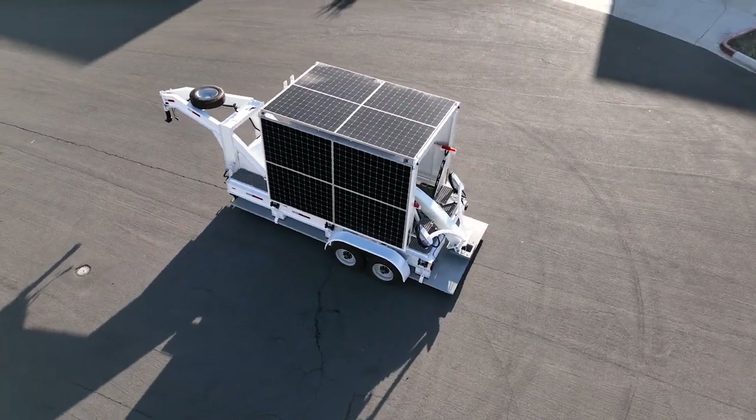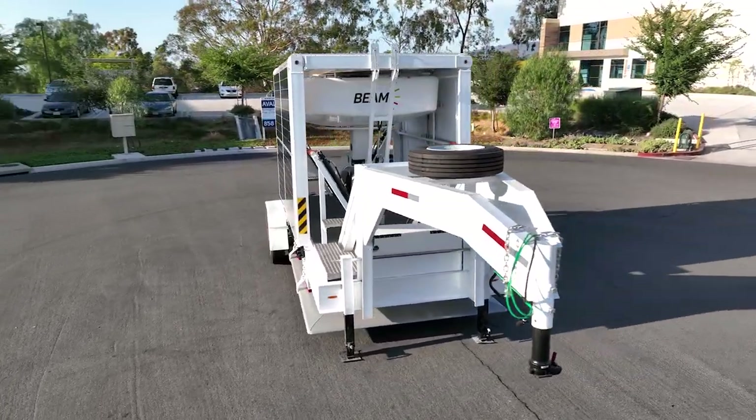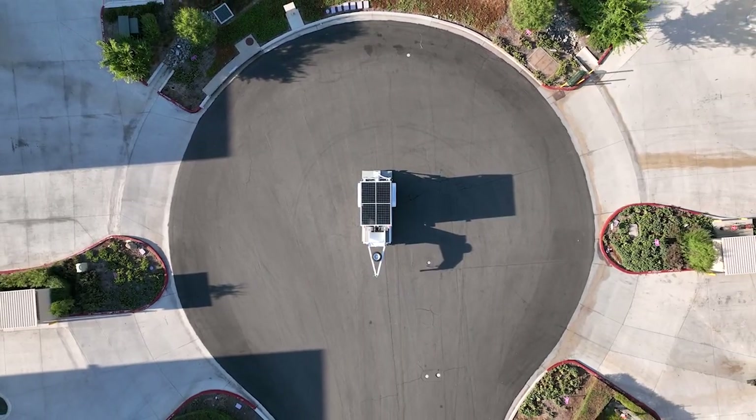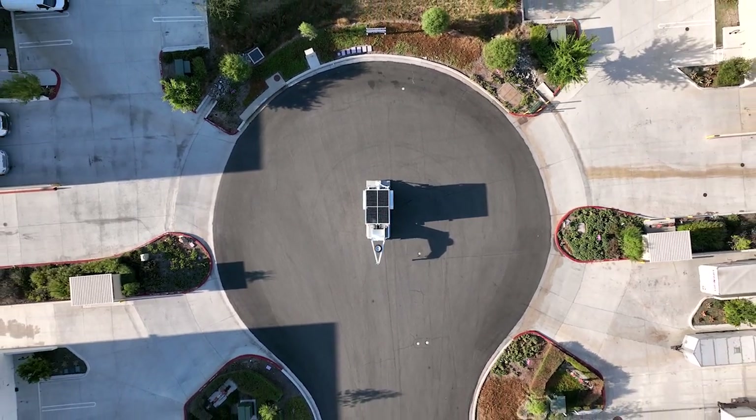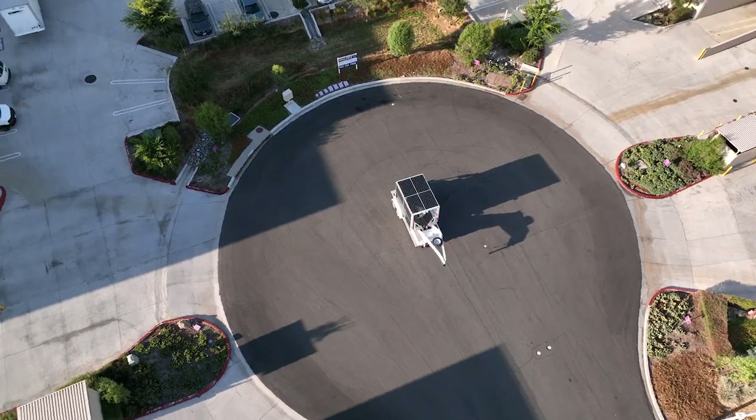The Beam Arc Mobility Trailer is specialized hydraulic transport equipment designed to rapidly relocate off-grid EV Arc sustainable EV charging systems. Each trailer is designed, manufactured, and assembled at our factory in San Diego, California.